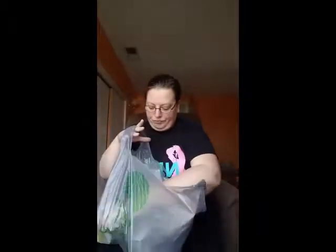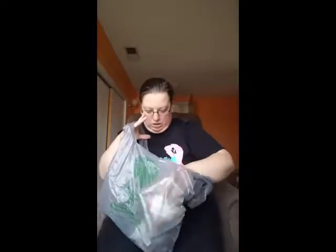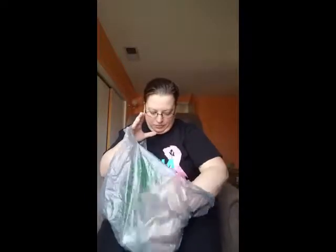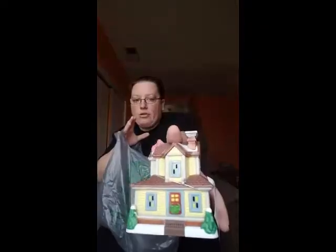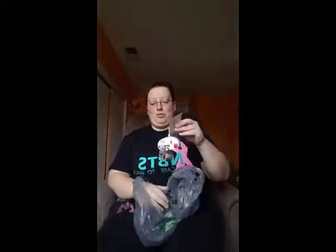So I got the bakery, I got their little church, I got the post office, I got a little house, and those are all the buildings I could find. I don't know if Dollar Tree puts out more. I also got two trees.